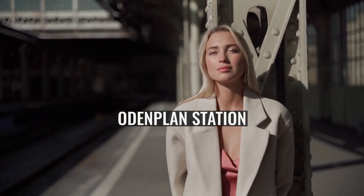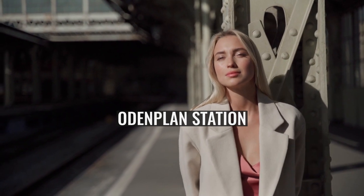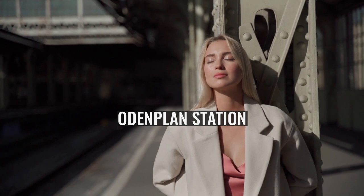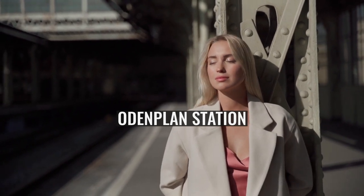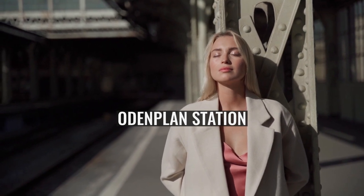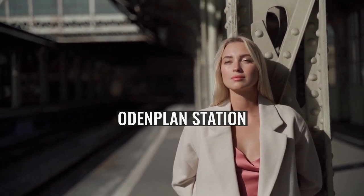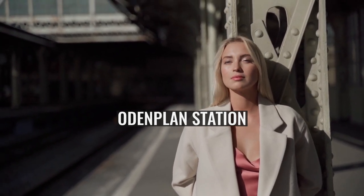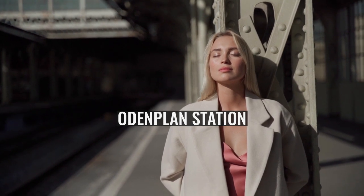The station was inaugurated on 26 October 1952 as part of the stretch of the metro between Hötorget and Vällingby. It was significantly expanded in July 2017 with the opening of the City Line, which provided a dedicated north-south route for the Pendeltåg, serving Odinplund. Besides the new tunnels and platforms for the City Line, new station entrances were constructed, supplementing those built for the metro.